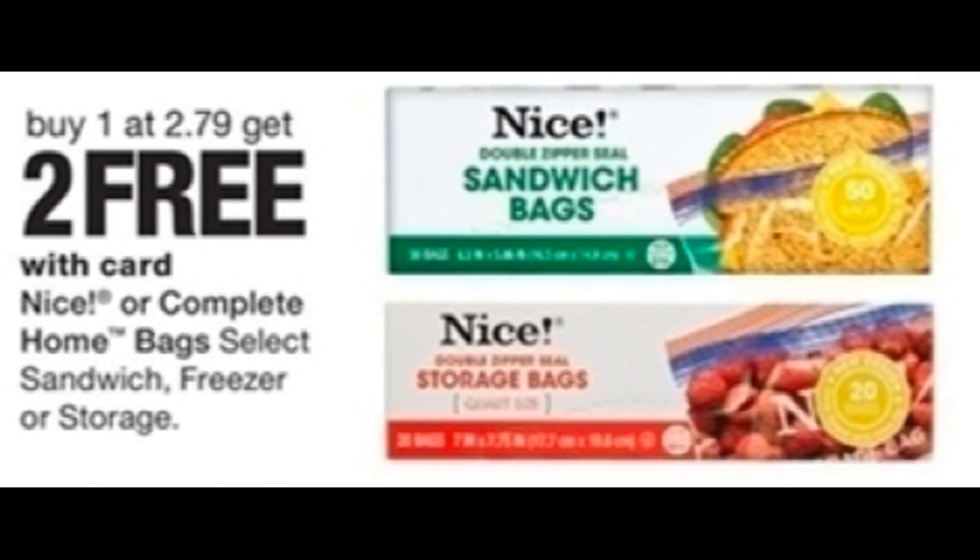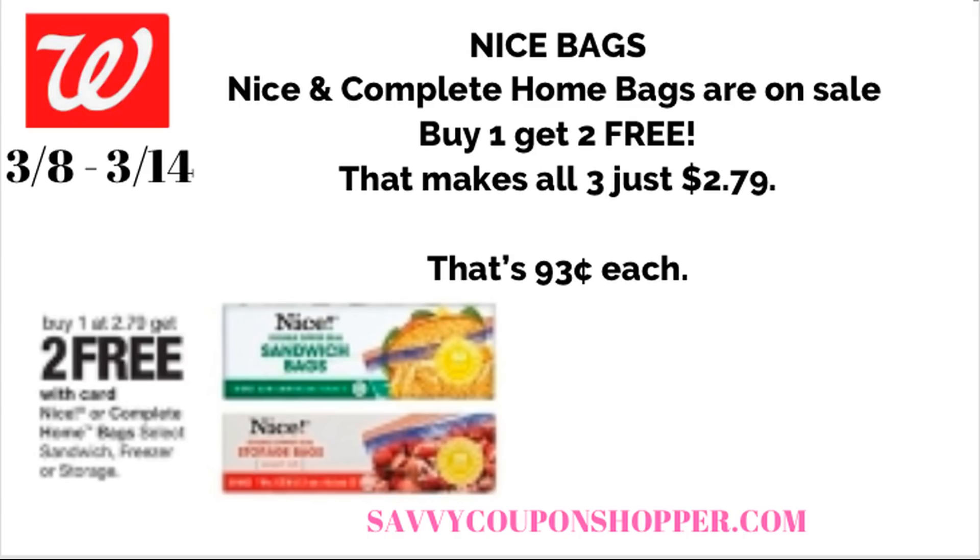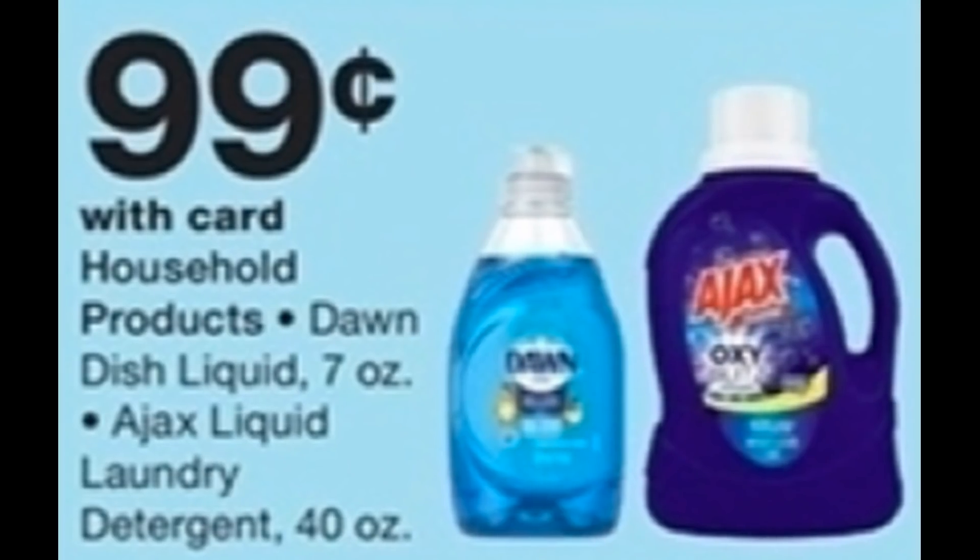We have a return deal on the Nice storage bags — or your store may have the Complete Home brand. Buy one for $2.79 and get two free. This is a repeat deal that happens every couple of weeks at Walgreens. Check your pantry to see if you need to stock up. Snag three — buy one, get two free — and you'll get all three for $2.79, which comes to just $0.93 each. That's deal number five — stay tuned, I have a couple of lookout bonus deals coming up.